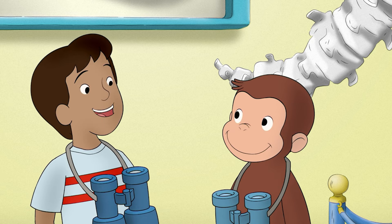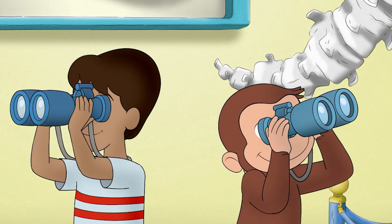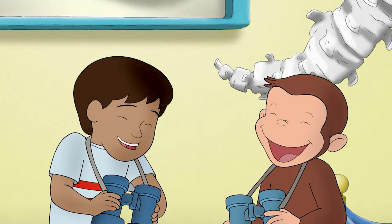Well, Professor George, what shall we discover next? But George couldn't wait to find out. Ha ha ha! Thank you.